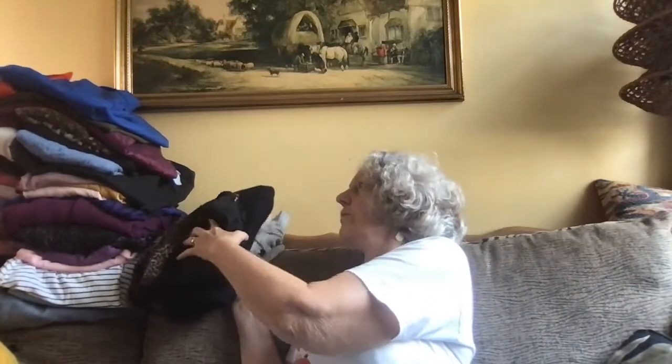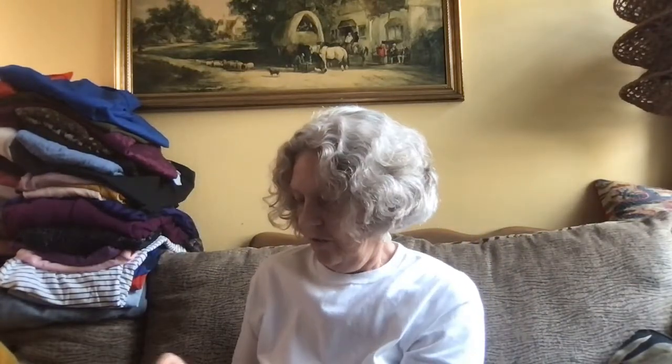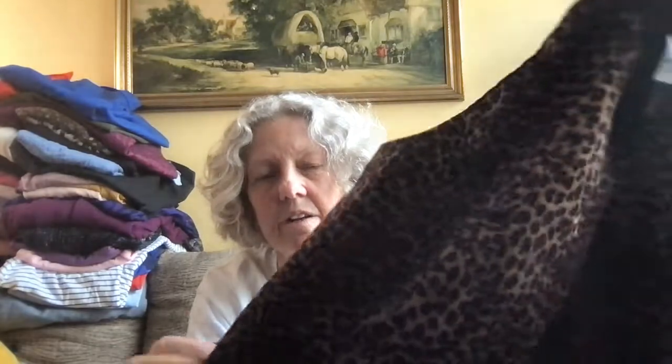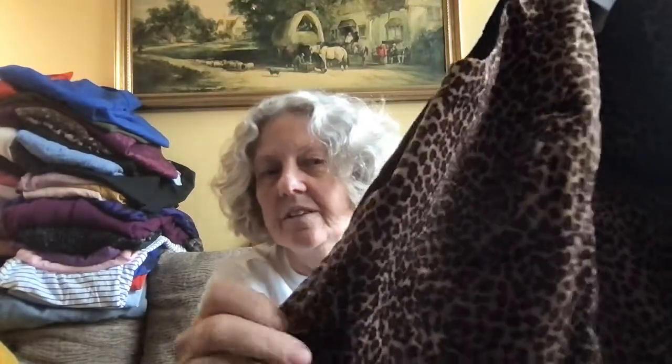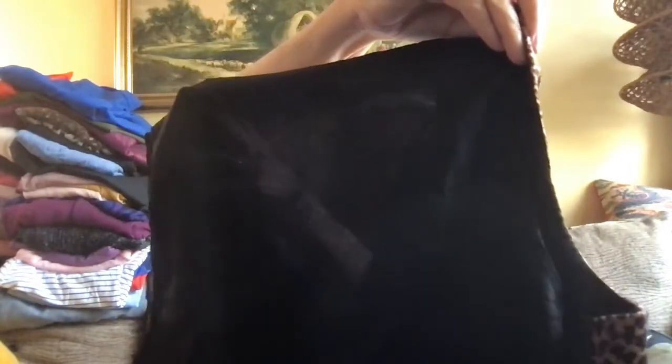Then I have vests. This is Stanza — I don't know what that is. It's a faux leather — actually feels like a velvety fur with an acetate back. A button-up vest.